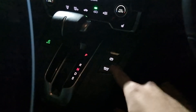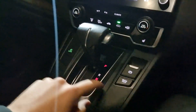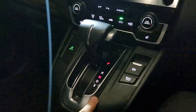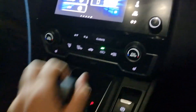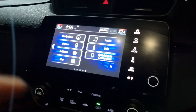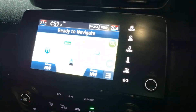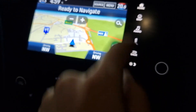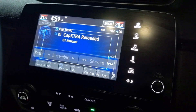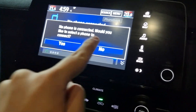Jumping inside the vehicle now, you can see we have your park electric handbrake with brake hold, your automatic gearbox, econ dual climate control with two front heated seats, and your 7-inch touchscreen display. This does come with satellite navigation, all your audio sources, and Bluetooth hands-free.